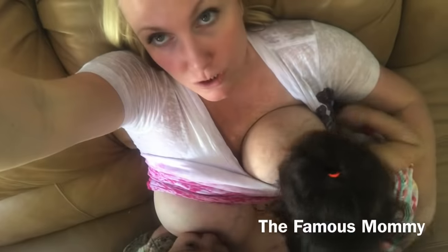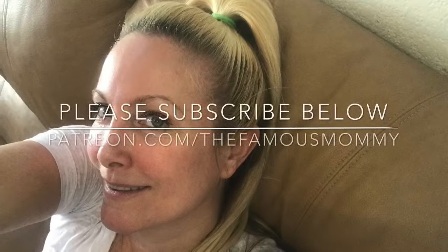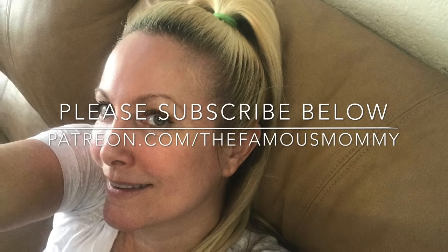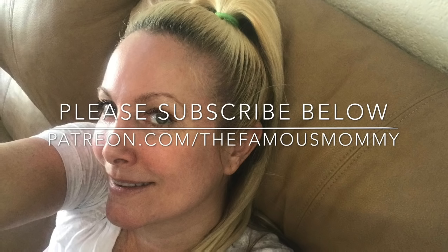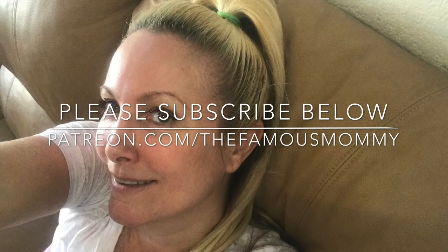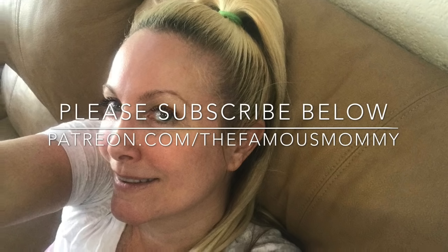Some of my fondest memories of growing up were when my grandmother used to sing me little songs as a child — I still remember them today. Thank you so much for watching the Famous Mommy! We hope you enjoyed this video. Please subscribe to our channel, like our videos, and we'll see you in the next one. Take care and have a beautiful day! If you'd like to show us a little more love, join us on our Patreon page at patreon.com/thefamousmommy.